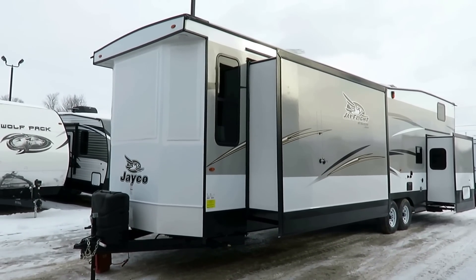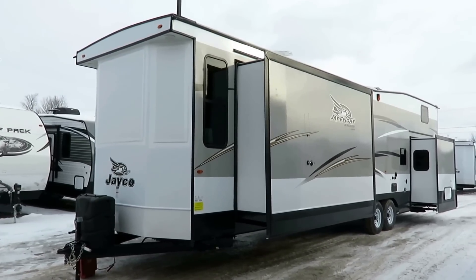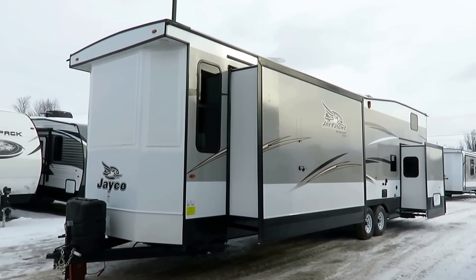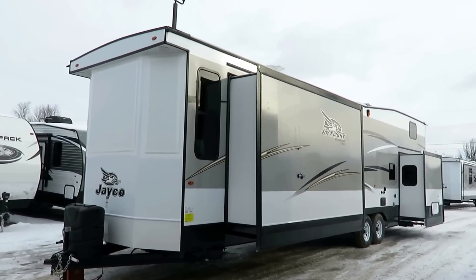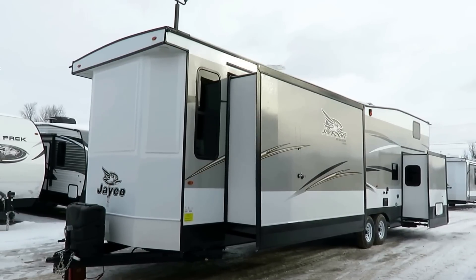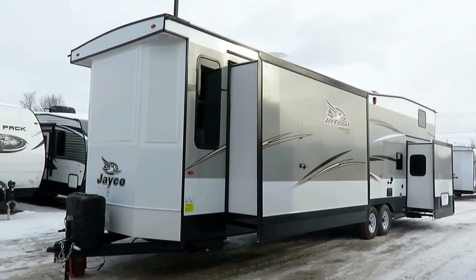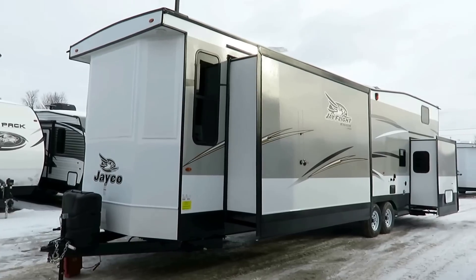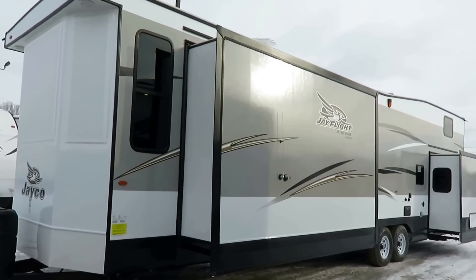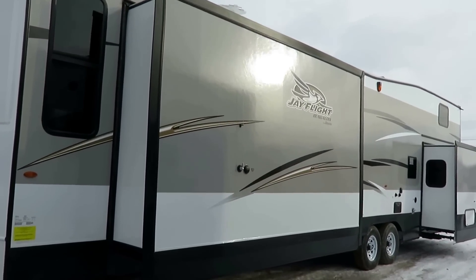Normally this RV would have aluminum siding — it still has a wooden skeleton — but we've upgraded to a fiberglass skin. They use double offset layers of Luan under that, so essentially this has like a three-eighths-inch thick suit of armor all the way around it. That does add some weight, but again it's a park model type trailer, not going to be towed around, so the weight doesn't matter as much, and it gives you beautiful cosmetics.